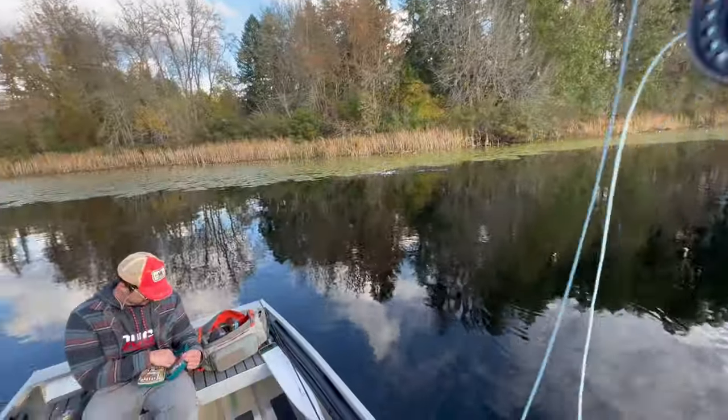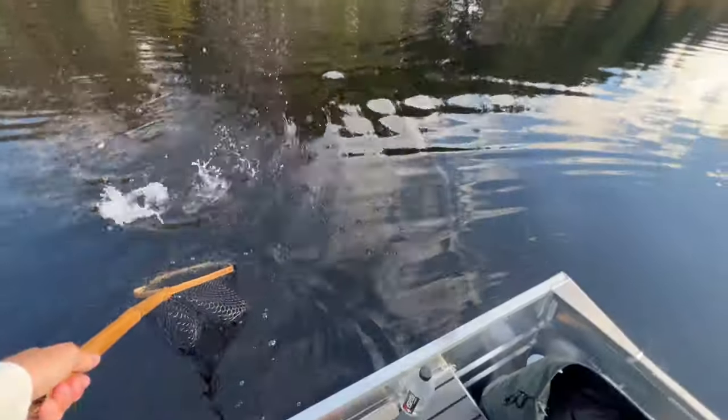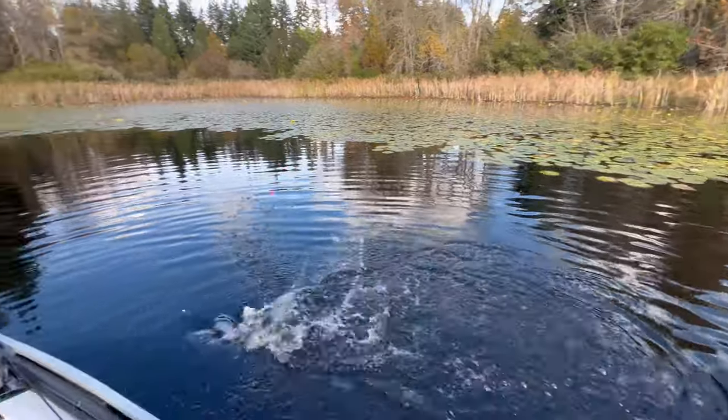Here we go. That's a good fish too. Strong fish.